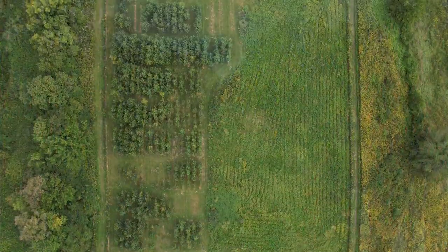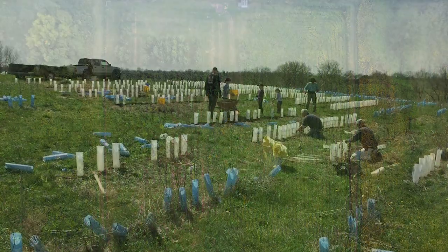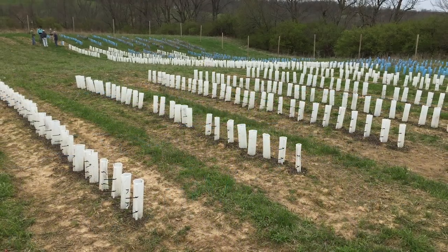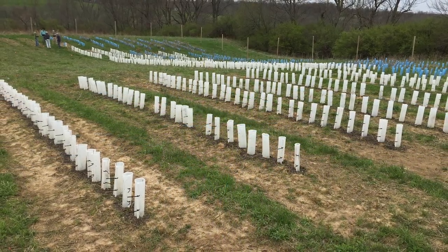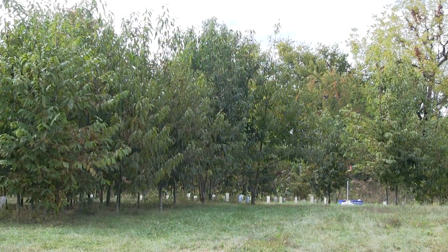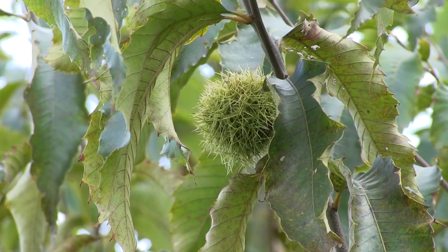We have planted 3,650 trees here beginning in 2016 — that first planting was right down here behind us. We planted trees here for the first three years: 2016, 2017, and 2018. Those are the trees you see back there, and they're now hitting 20 feet, even up to 21 or 22 feet, and producing a few burrs you can see on the trees behind us.